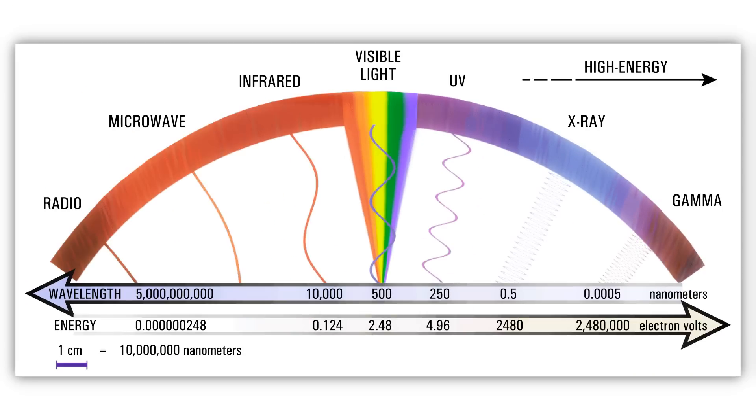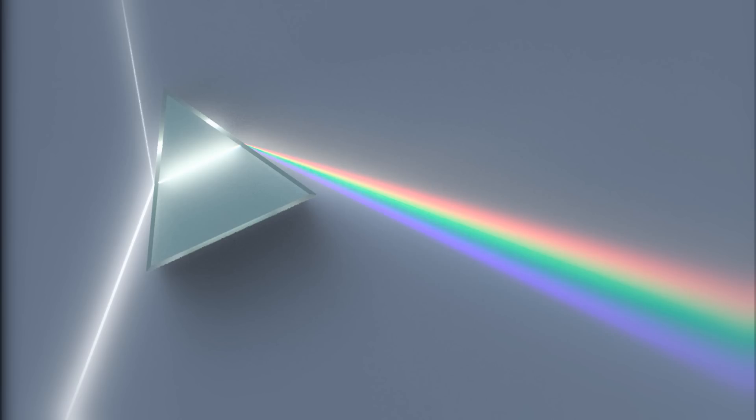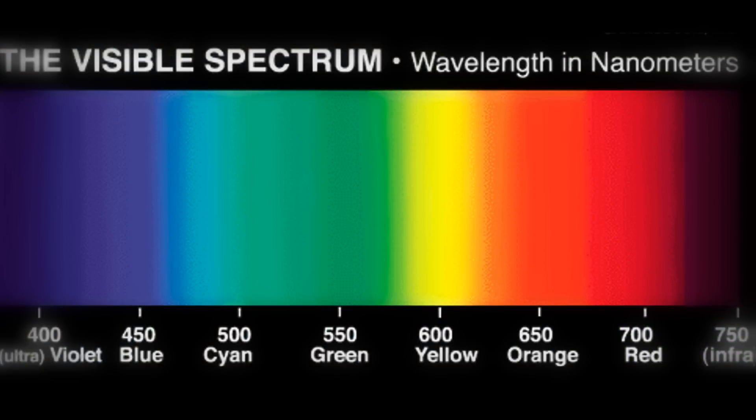Gamma rays are more energetic, smaller, and can be scattered more frequently than radio waves. Radio waves are larger and can pass through more objects. If we pass white light — light that comes from our sun — through a prism, we see it as its component colors, ranging from blue to red. Blue is more energetic, closer to the gamma ray side, and can be scattered more easily.